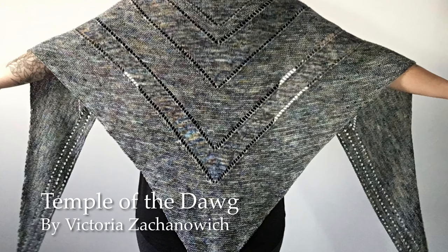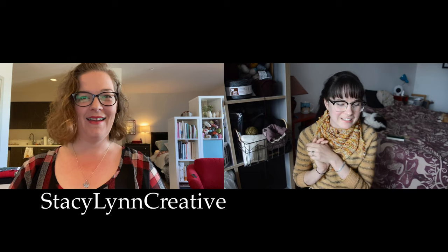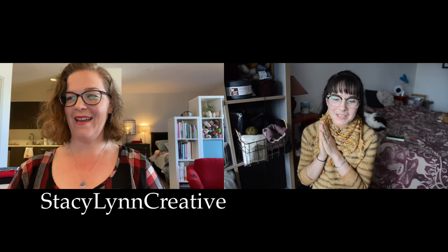Our first prize — we have two copies of the Temple of the Dog pattern by Vicky. I have post number 33, which is — pause for scrolling — Stacey Lynn Creative, who had made tiny knitted pumpkins.